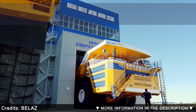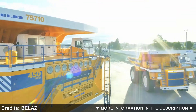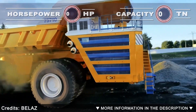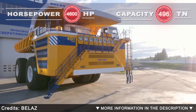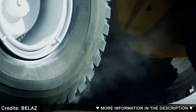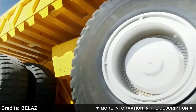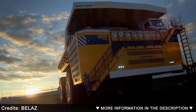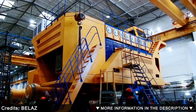The BelAZ 75710 is an ultra-class haul truck manufactured in Belarus by BelAZ. It is the world's largest, highest payload-capacity haul truck. The 75710 has a conventional two-axle setup but the wheels are doubled — one to an axle — and features four-wheel drive and four-wheel hydraulic steering, which is unusual. It has a turning radius of about 102 feet and is claimed to carry a 500 short-ton load.